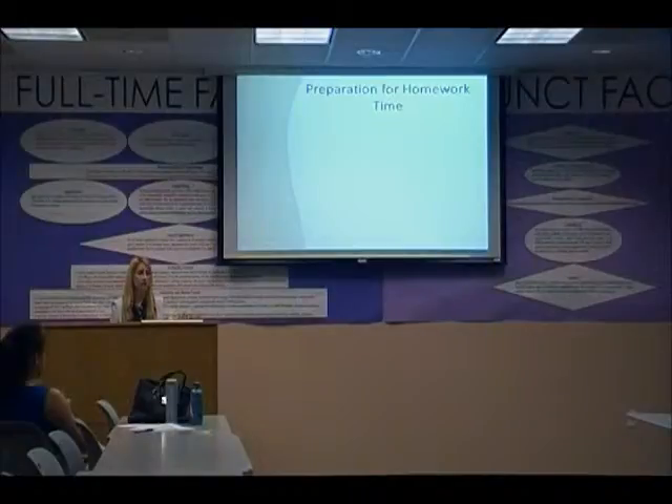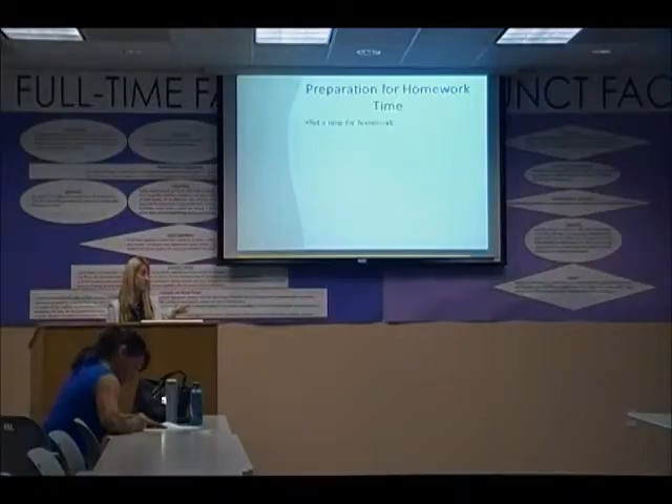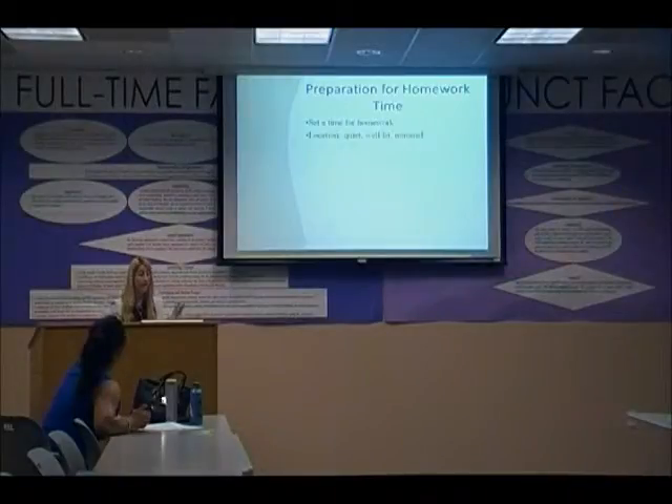The student-to-staff ratio is 15 to 1. It can be difficult to help all of them. It's good that there's a set time for homework so they know this is when work gets done. They have 30 minutes, and the program covers every grade. For older kids, 30 minutes is not always enough. The location should be quiet, well-lit, with minimal distractions.